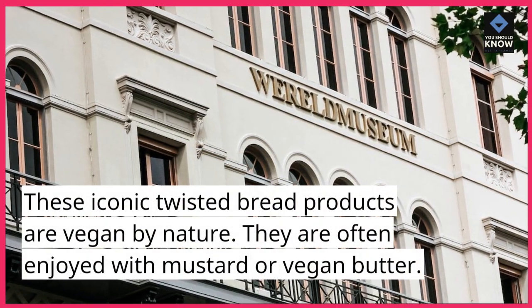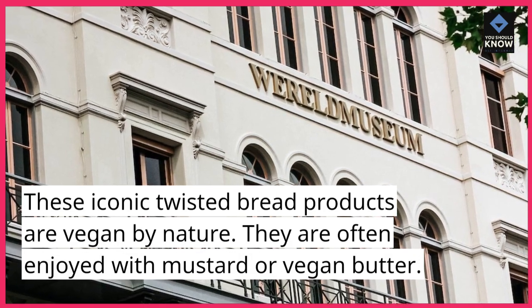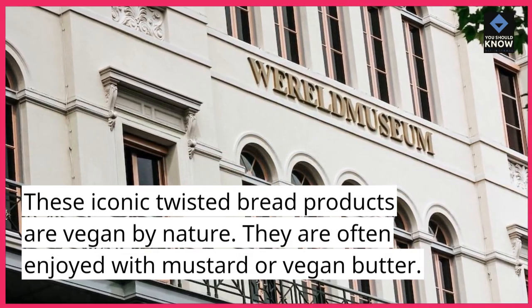2. Pretzels. These iconic twisted bread products are vegan by nature. They are often enjoyed with mustard or vegan butter.